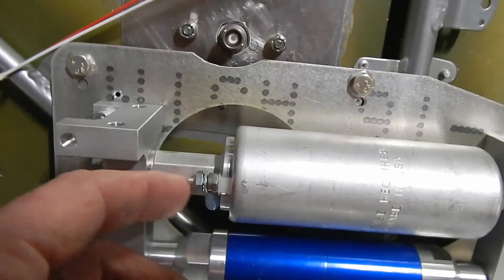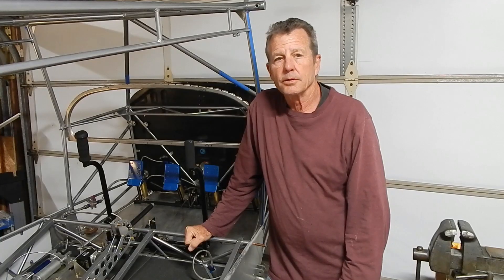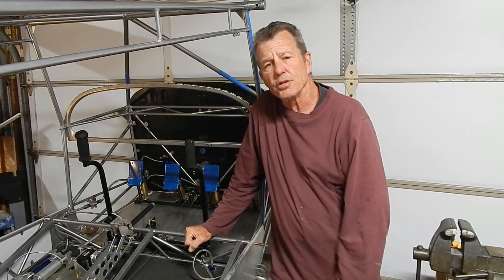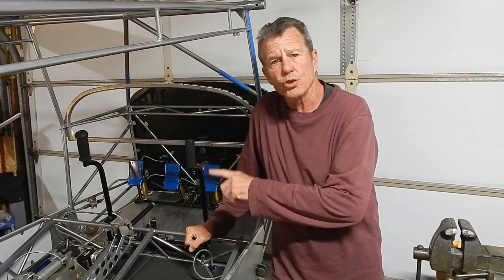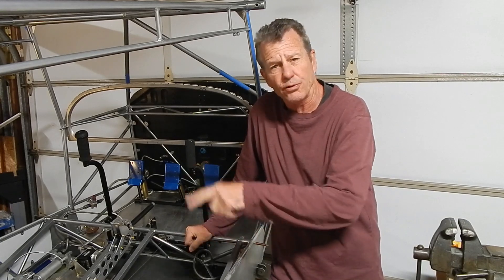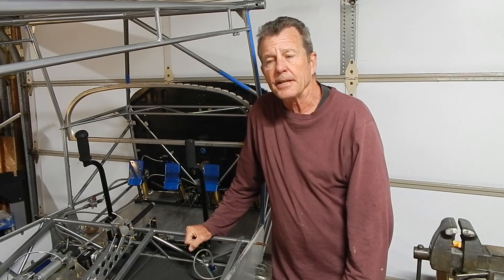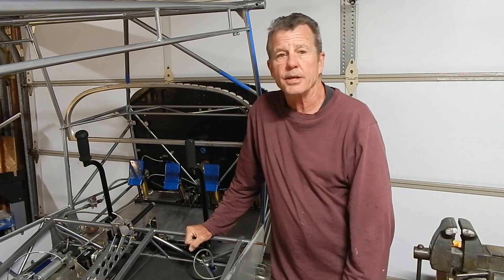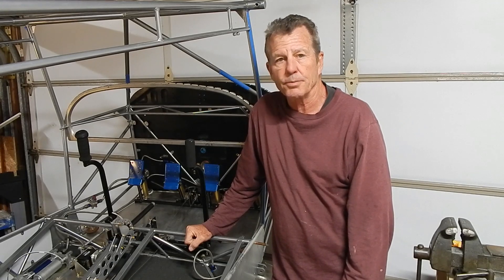That's a pretty good place to end — just a short video doing some miscellaneous stuff while waiting for parts. Next video I think I'm going to do the trim servos, the baggage door, the baggage floor with the battery door, and maybe some other things. That section took 10.3 hours, bringing my build time to 792.9 hours. Thanks for watching — dream it, just build it.